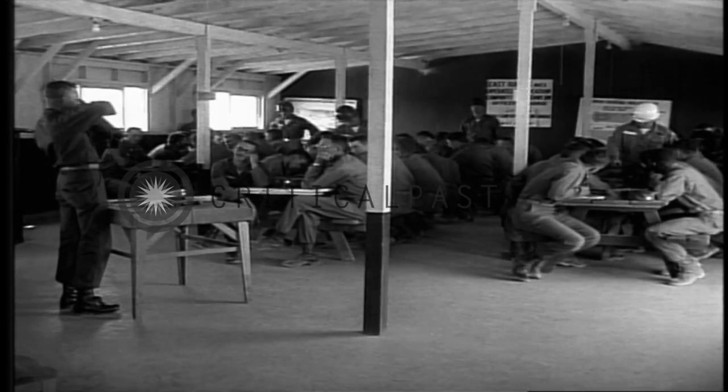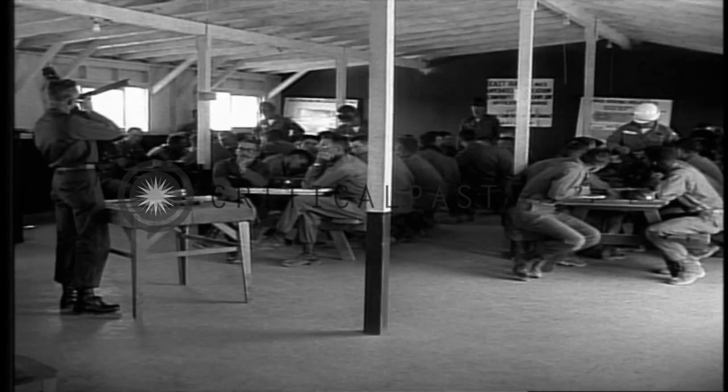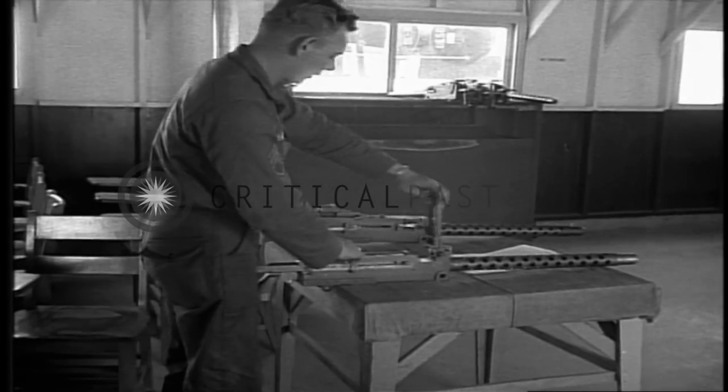Our next class was on the caliber .30 machine gun. In these classes, they divide us up into small groups so we can follow on our own weapon what the instructor is demonstrating.